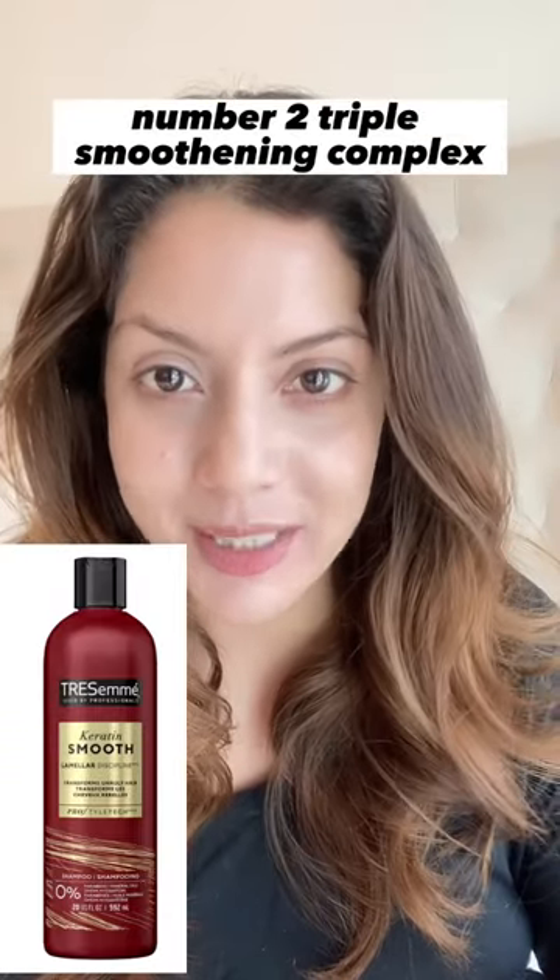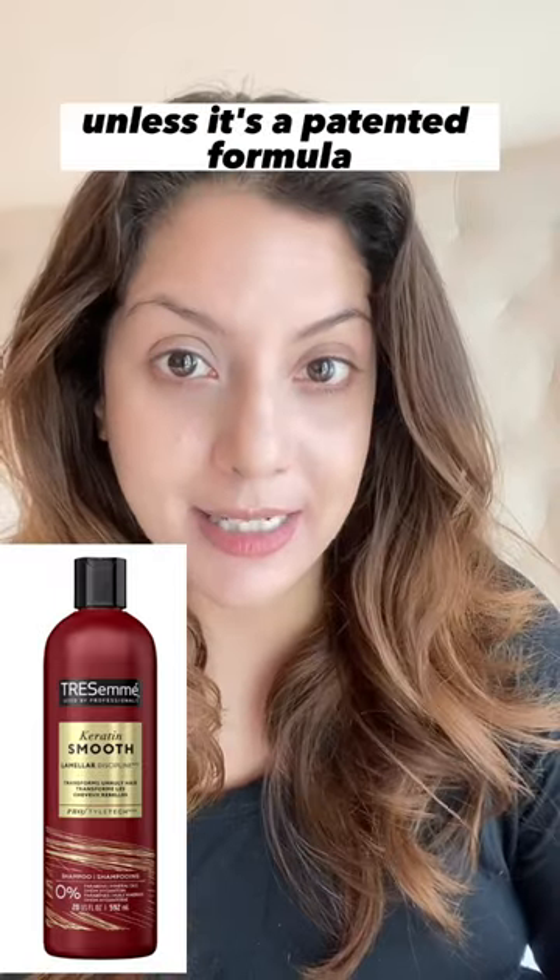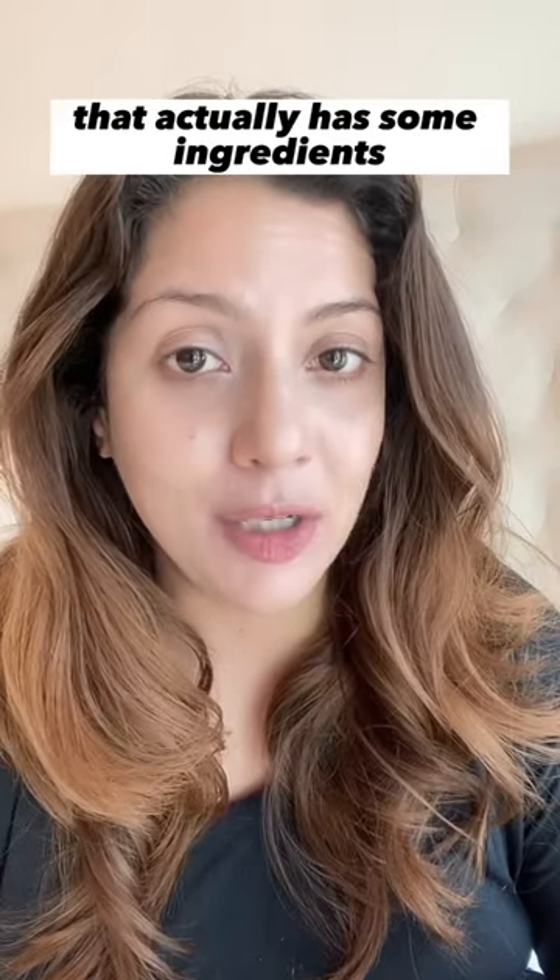Number two: triple smoothening complex. Unless it's a patented formula that actually has some ingredients, understand this is just marketing copy.